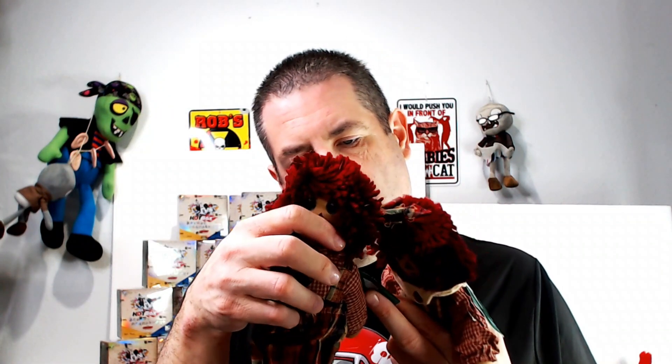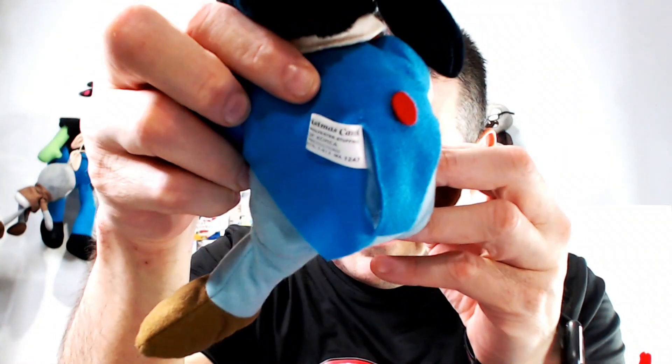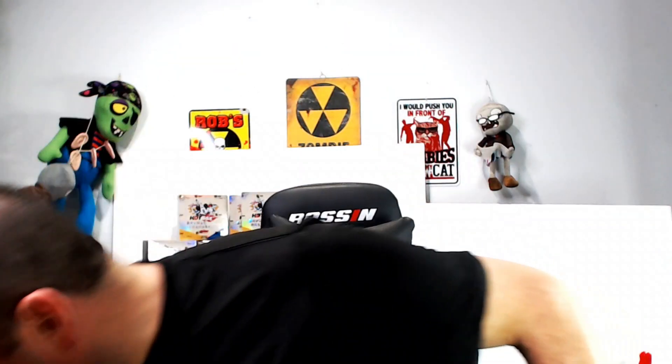We have a set — are these Raggedy Ann and Andy? They're from Victoria's Country Home. I have no idea what to list them as; I'll have to Google Lens them and see what pops up, and hopefully sell for some good money. We have a Goofy — this is from Mickey's Christmas Carol. One of his dots has fallen off, but still probably get about $20 for him.